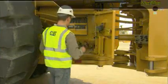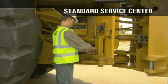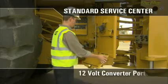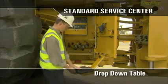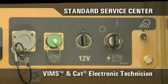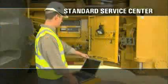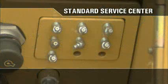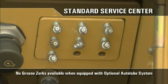As you move around the machine to the right side, the standard service center is located below the right platform with ground level access. The standard service center offers a 12-volt converter power port and a drop-down table for your laptop, diagnostic connections for VIMS and CAT electronic technician, a power on switch, a work light switch and light, implement and steering ecology drains, and grease zerks. If the machine is equipped with the optional auto lube system, the grease zerks are not available.